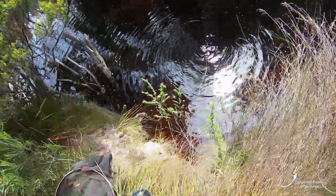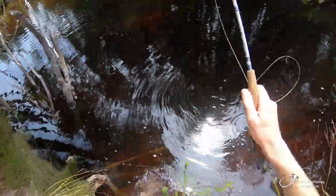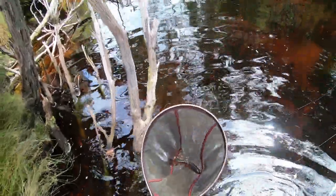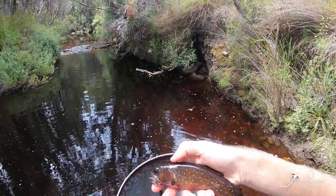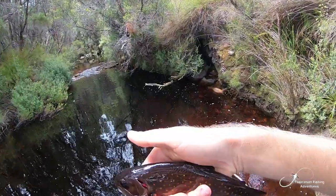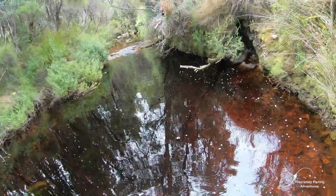Didn't quite get that one on camera perfectly, but alright, we're going in. This one's pretty — they're all pretty, but this one's particularly pretty. Got a funny shaped head, but other than that, pretty fish. Lovely yellow spots, red spots, reddish tinge to the underbelly. I'll get a photo of this fish and put him back. If anyone's planning on coming here, bring bug repellent — because I didn't. But anyway, that's my tip to you.